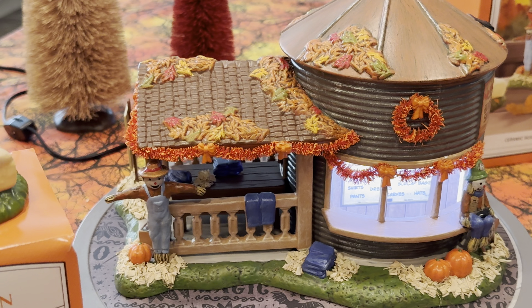There you have it — a closer look at the Make and Take Scarecrow Shack and Nana I'm Stuffed as the coordinating accessory. I absolutely love these pieces and highly recommend them. The pieces I got are pristine and flawless in terms of paint. Hopefully Department 56 has stepped up their painting game this year, because I was frustrated with a couple of pieces last year that looked like they were painted by somebody wearing a blindfold. This year, with the first piece I've looked at, I'm overjoyed with the quality of the paint job on both pieces.